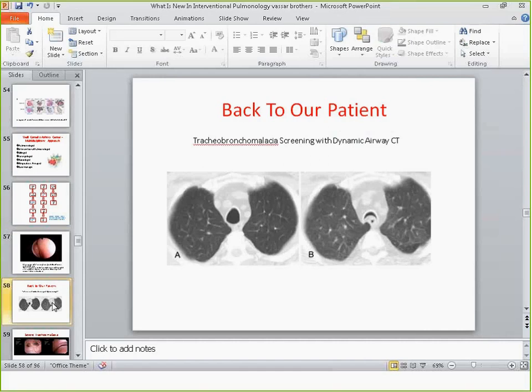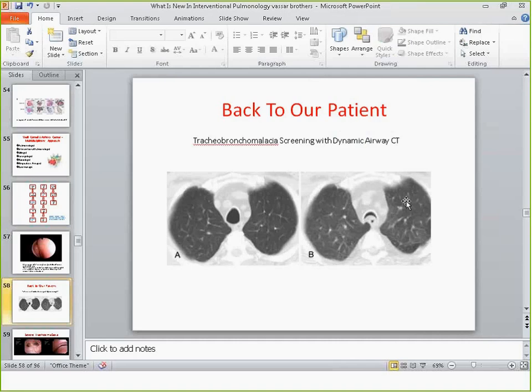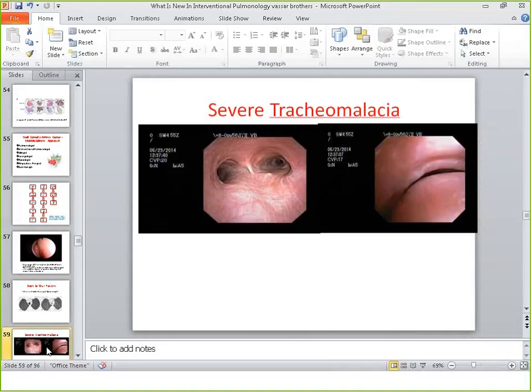Going back to our patient — she was screened for tracheobronchomalacia, another mimicker of asthma. This is a CT where a patient expires; while they are exhaling the scan is performed, and you can see bowing of the posterior membrane and some ground glass suggesting air trapping. A bronchoscopy was performed and confirmed the diagnosis of severe tracheobronchomalacia.